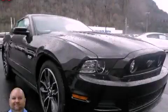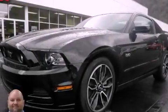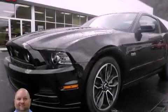This is a 2014 Ford Mustang designed to turn heads. It has a 5.0-liter, eight-cylinder engine and a manual transmission.